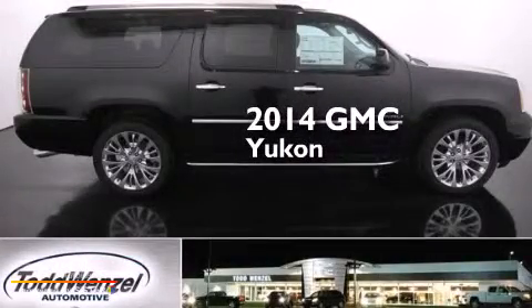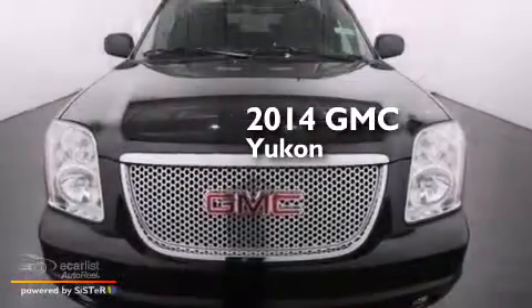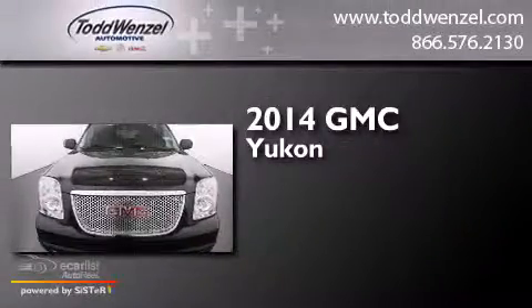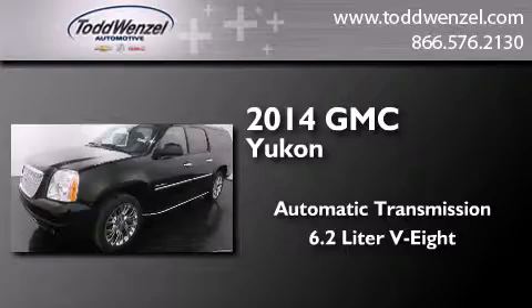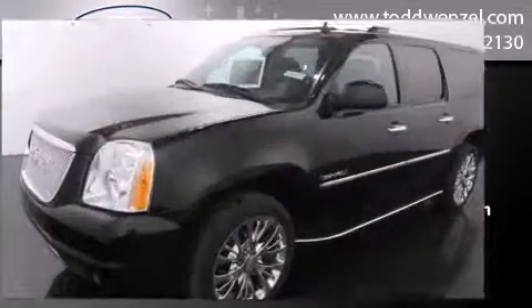This is a brand new 2014 GMC Yukon. This SUV has an automatic transmission, a 6.2-liter V8, and all-wheel drive.